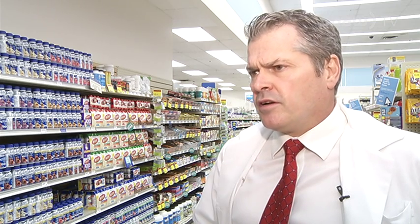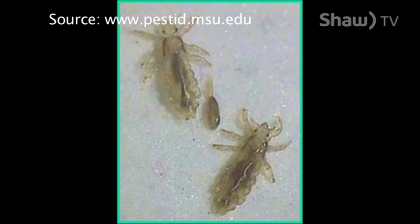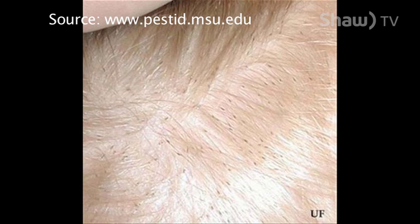The important thing is, there have been some recent reports about maybe having some resistance with some of the products that we sell to treat this. Quite often that may be true in certain pocket areas, but basically what we try to tell people is the most important thing is to use it correctly. If it says to repeat it in 7 to 10 days, make sure you repeat it in 7 to 10 days.